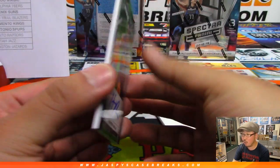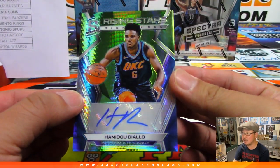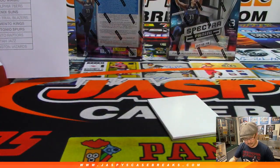There's Hamanu Diallo, 44 out of 49 — Rising Stars autograph. Definitely rising in the dunk contest. Chris Parent with the OKC Thunder.